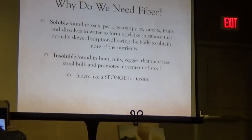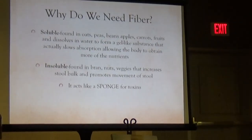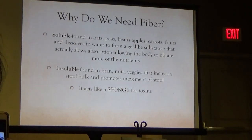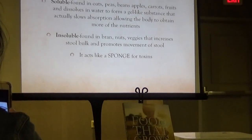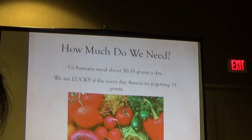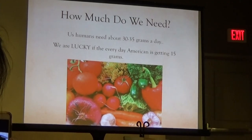For movement of the stools you need a cool balance of the two — it's like a push-pull relationship between soluble and insoluble fiber. It also acts like a sponge for toxins. So how much do we need? We humans on average need about 30 to 35 grams a day.